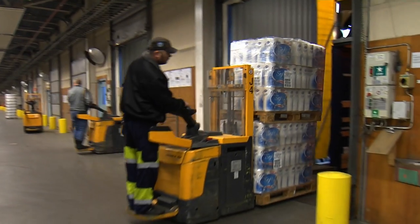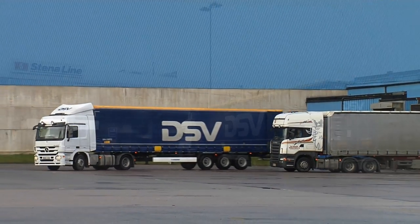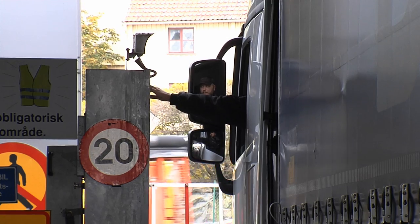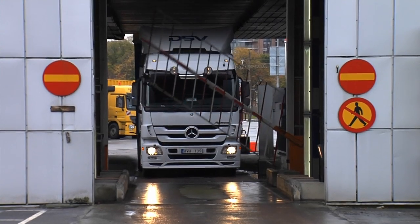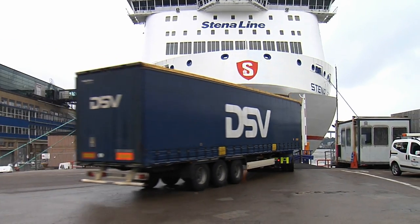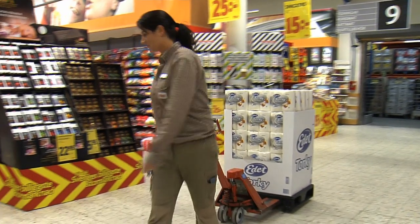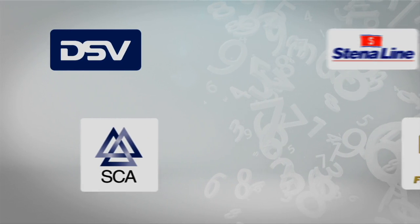The power of GS1 standards combined with the e-freight framework and access points supplies optimal connectivity, seamless interoperability, and real-time visibility — a winning combination for DSV and Stena Line.